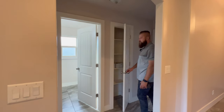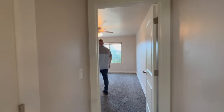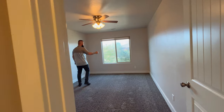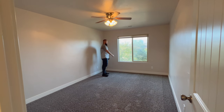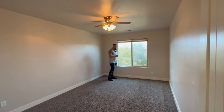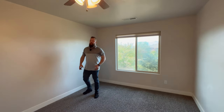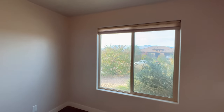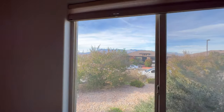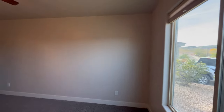We'll start with the bedroom that faces the front of the property. It's a similar size to the one we just saw off the front. It has a nice large window that opens to the front of this home, and you get to see a little bit of Pine Valley Mountain in the distance. This bedroom has a good-sized closet as well.